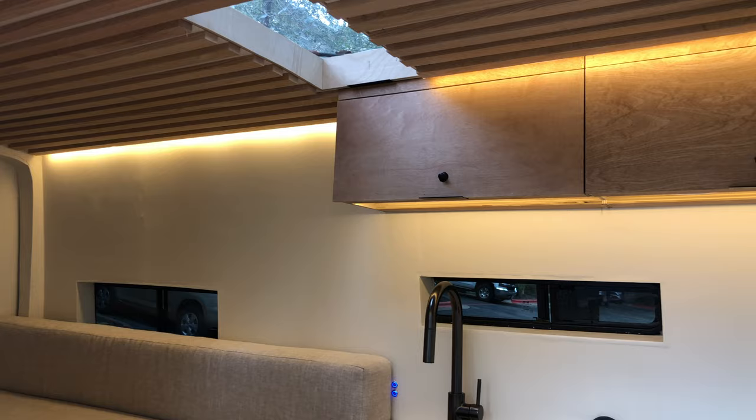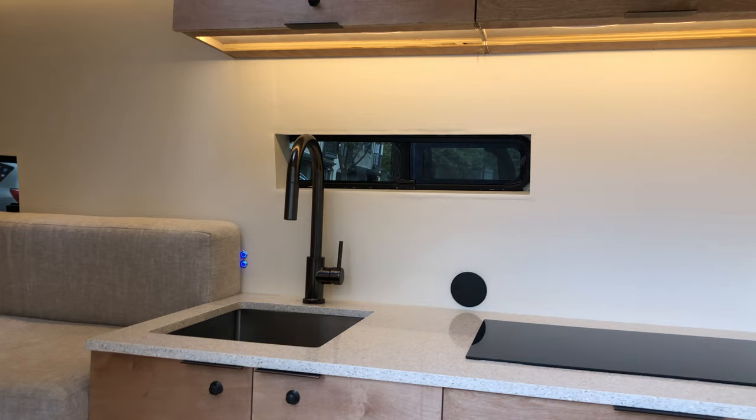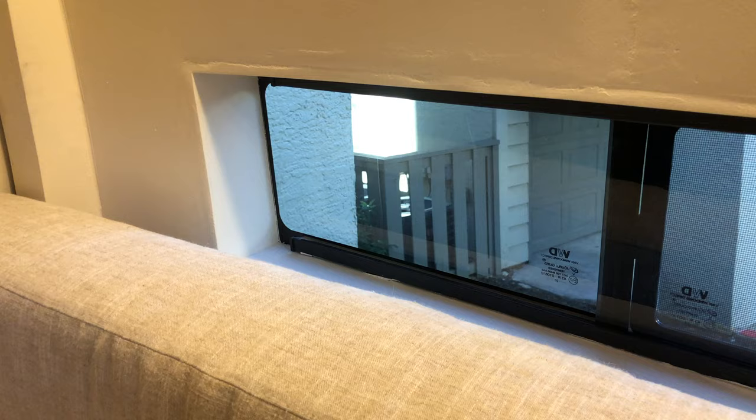Lighting can be everything in a space at night. That's why there are three zones of indirect lighting to fully illuminate the space and change the mood as needed. One zone is at the ceiling, a second below the upper kitchen cabinets, and the last at the floor. All lights are dimmable with their LED touch switches found above the kitchen counter.